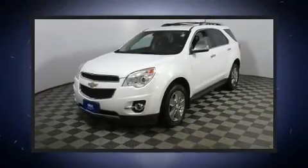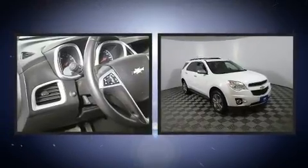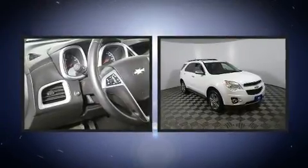Climb inside the 2013 Chevrolet Equinox. It features all-wheel drive versatility, an automatic transmission, and a refined six-cylinder engine.